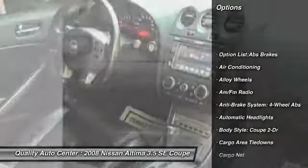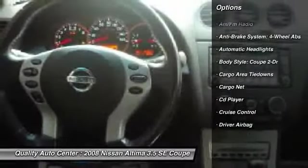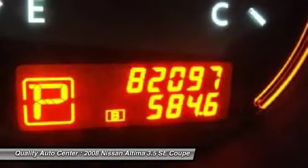Traction control, power sunroof, airbags, four-wheel ABS, alloy wheels, driver airbag, front air conditioning, cruise control, keyless entry, anti-theft security system.